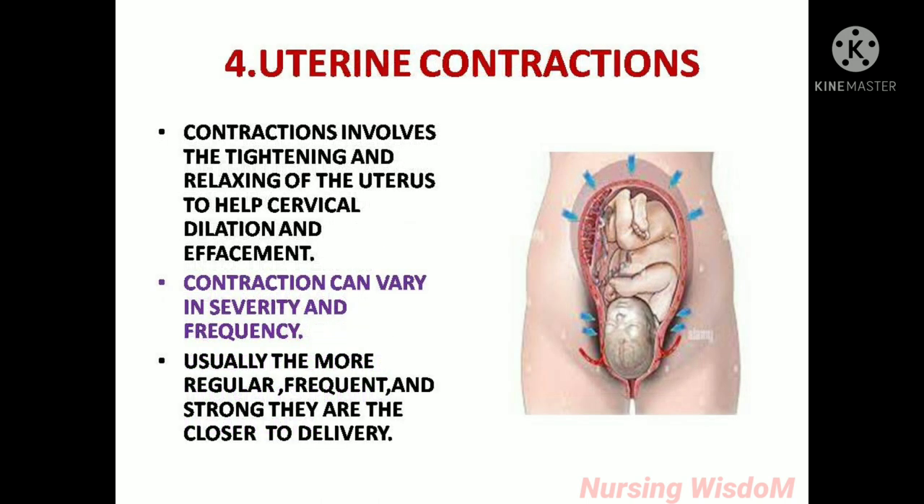Uterine contractions: contractions involve the tightening and relaxing of the uterus to help cervical dilation and effacement. Contractions can vary in severity and frequency. Usually, the more regular, frequent and strong they are, the closer to delivery.